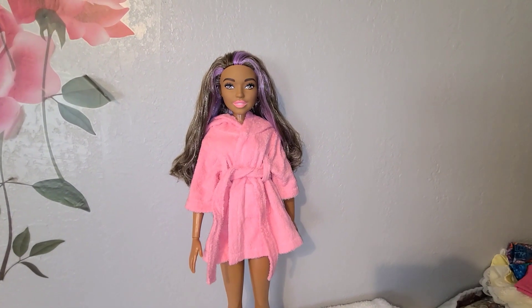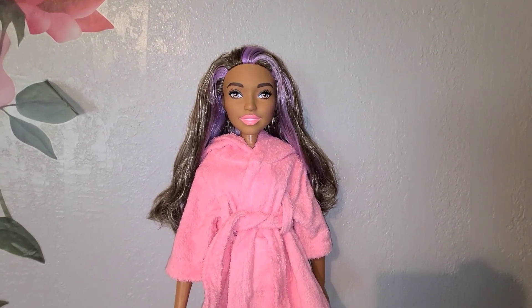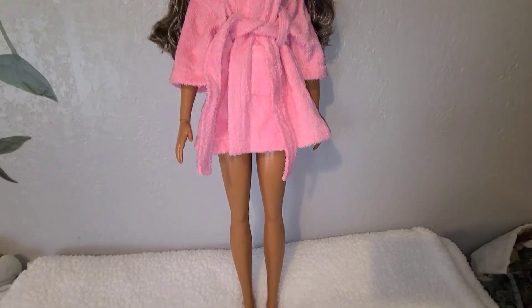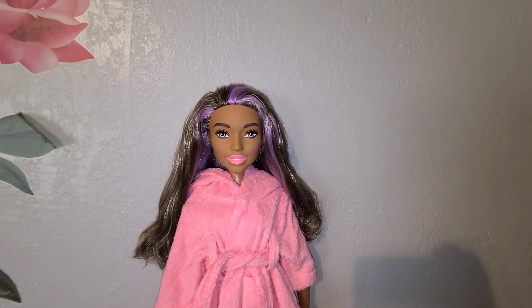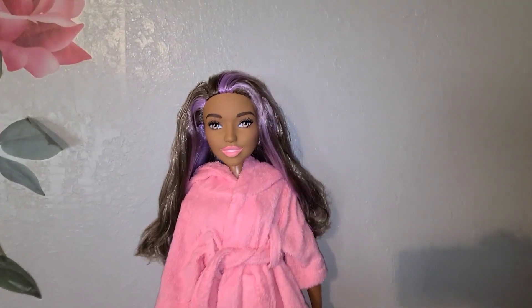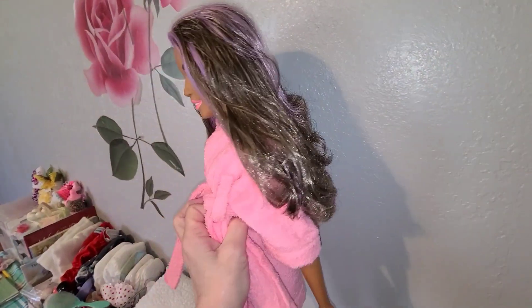Okay guys, Barbie has gotten her bath, washed her hair, got it combed out. She's just chilling in her robe and she's all ready to start thinking about what she's going to do for High Barbie on the 18th of this month. She has some ideas in mind. Look at her beautiful hair — it turned out so well. Love it!